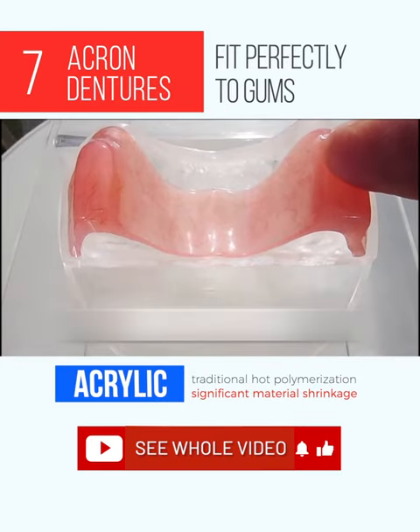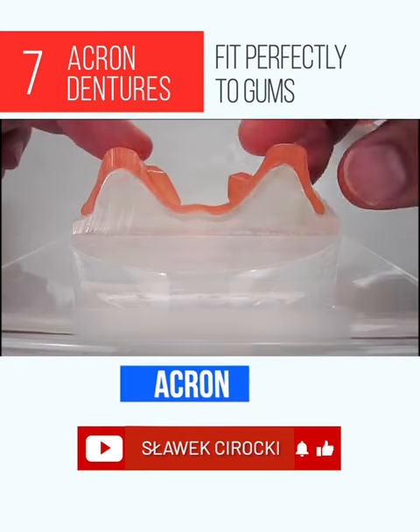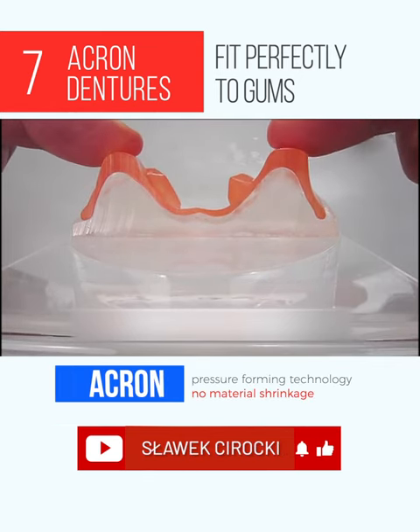The minimal polymerization contraction of Acron ensures a perfect fit of the prosthesis to the patient's gums, and as a result there is no irritation, bed sores, or imbalancing.